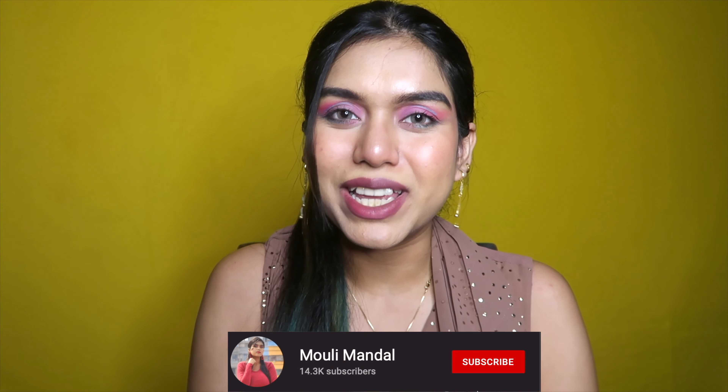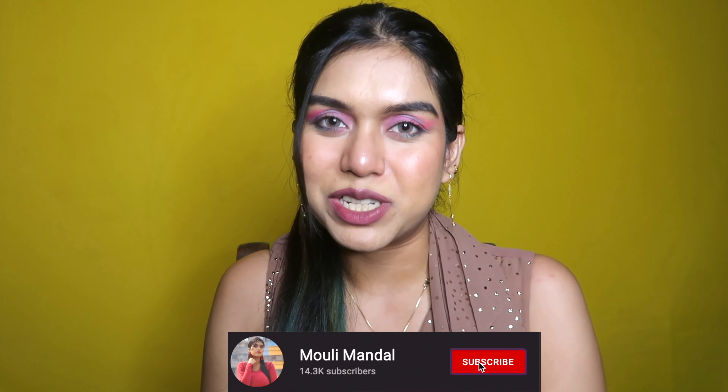Hi guys, welcome or welcome back to my channel. If you're new here, my name is Molly. Today it's not going to be a boring haul — there is also going to be an interesting giveaway. Recently I crossed the 20K milestone on YouTube and I just wanted to say thank you very much for joining me and making my family bigger day by day.